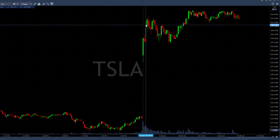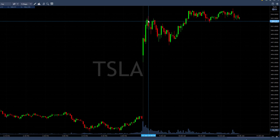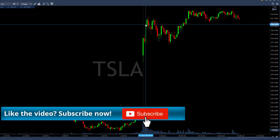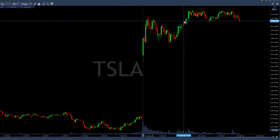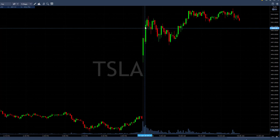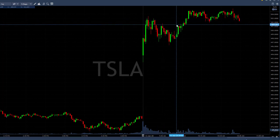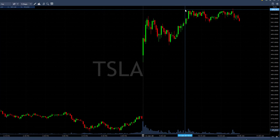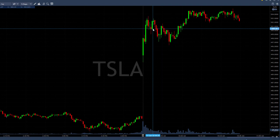My second trade today was Tesla, long over $502.50 — I originally posted it over $503 then adjusted to $502.50, which was the key line. Tesla initially moved up; the stock is up 5% today, so again a gap-and-go. Tesla's a bit different because everybody's watching it and everybody likes to trade it, but it gave us a beautiful move and continued higher. So Tesla was a gap-and-go long and was very nice.